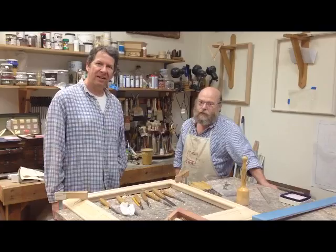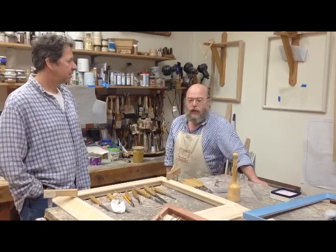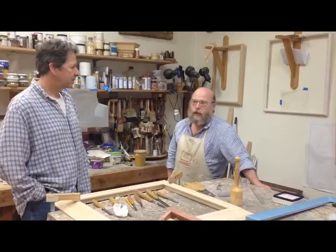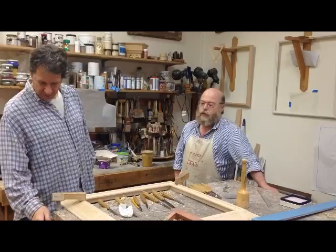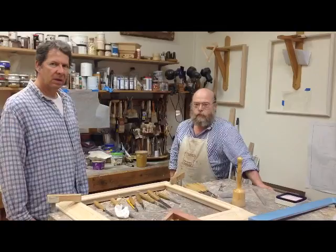What got you involved in this, Peter? I started off as a framer, and many of my clients asked for handmade frames. I started off bringing in frames that were handmade but being made by big factories, by production houses, and the more I worked with that the more I was intrigued with learning how to gild and then taking it to the level that I'm working at now.